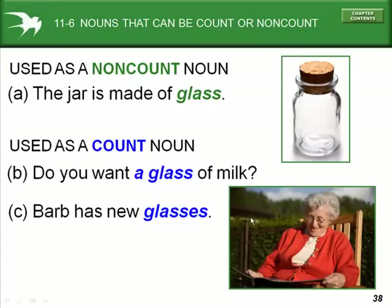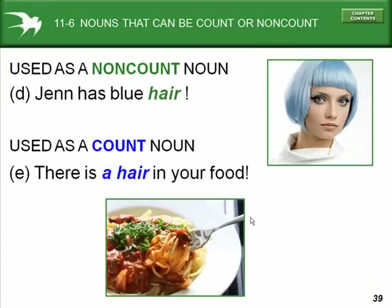Barb has new glasses. When used as a non-count noun: 'Jen has blue hair.' Hair is a non-count noun in this example. But in example E, 'there is a hair in your food' — one hair, meaning one strand of hair. In example D, 'Jen has blue hair' means all of her hair is blue.